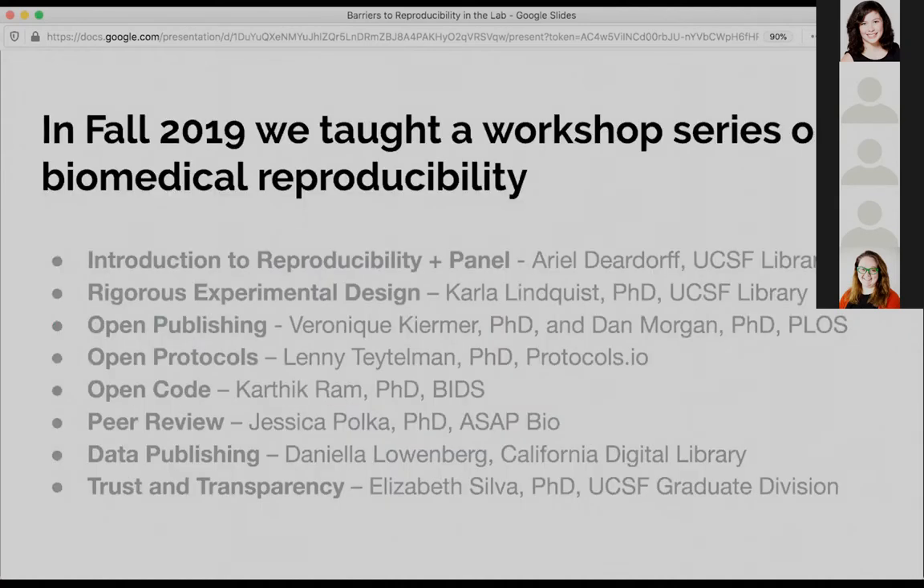This all came from a series of workshops that we taught this past fall on biomedical reproducibility. It was an eight-part workshop series targeted at biomedical graduate students and postdocs, and it helped satisfy the NIH rigor and reproducibility requirements that many of our other speakers have talked about today. This was a great partnership between our library, our graduate division, and our open science group.